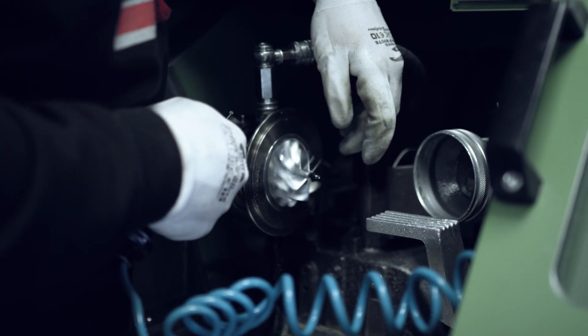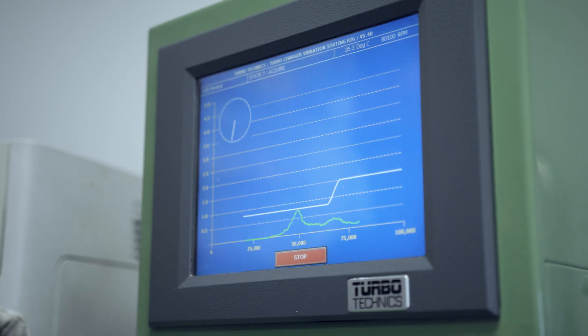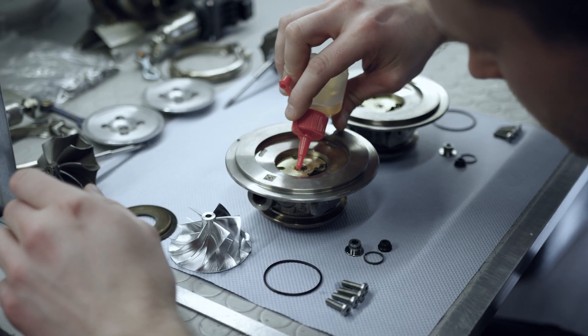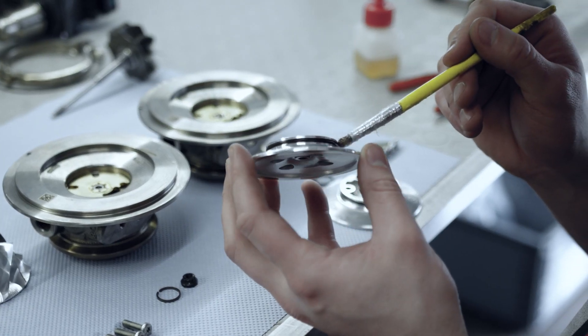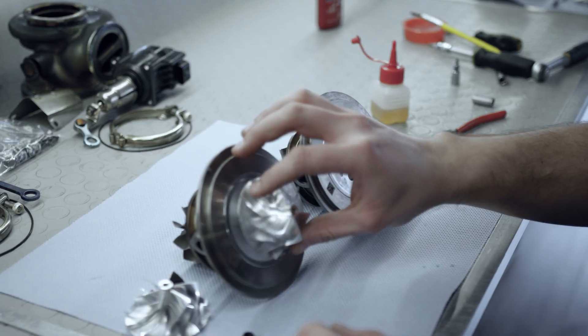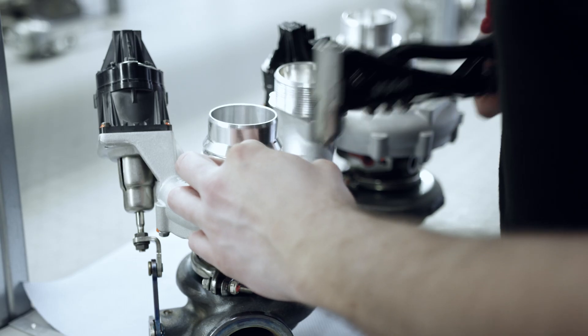Finally, dynamic fine balancing with up to 250,000 rounds per minute ensures an above average long-term reliability of the unit. Accompanying measures such as a reinforced sealing system for higher boost pressures and increased shaft bearings complete the G-Power Turbochargers.